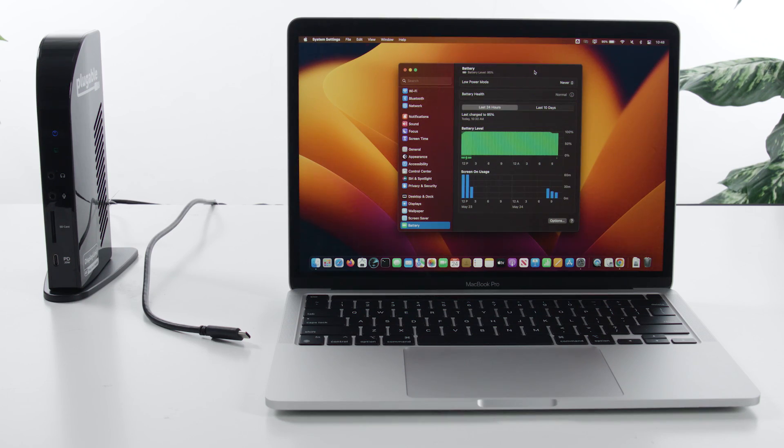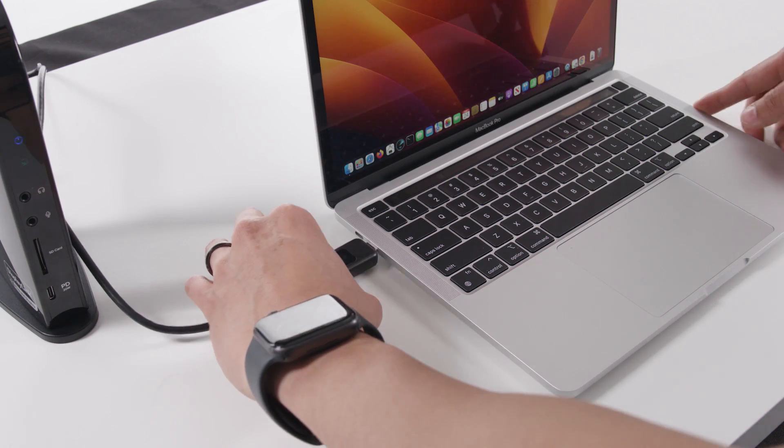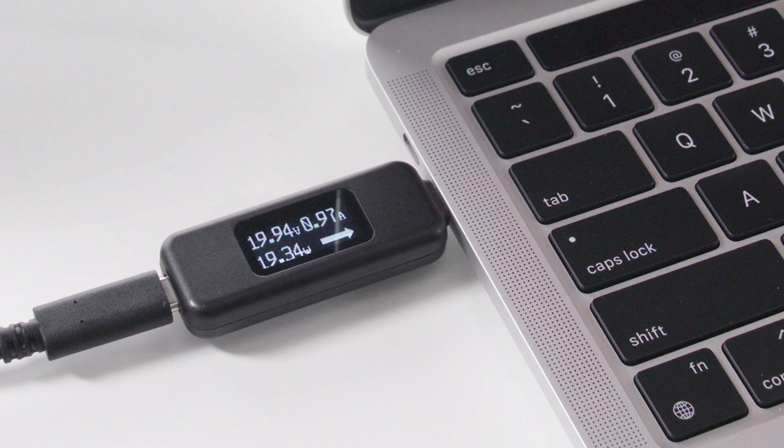Now, here is another Mac with almost full battery, about 95% charged. Notice how when I connect it to the dock, the Mac requests significantly less power, only about 20 watts. As the battery nears full capacity, the laptop reduces its charging rate to minimize unnecessary degradation of the battery.